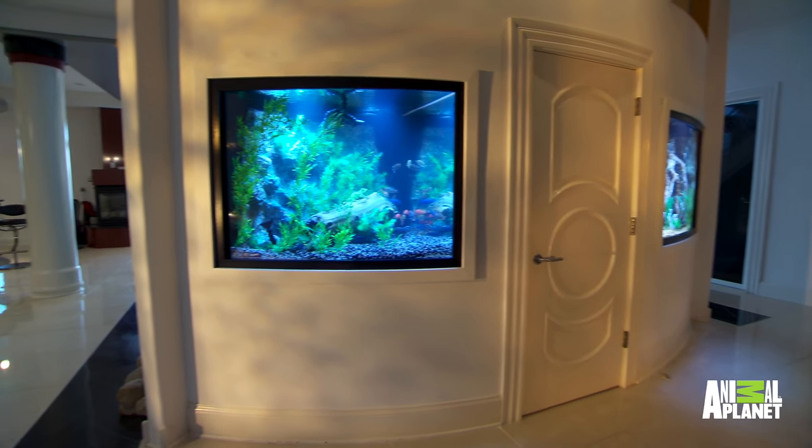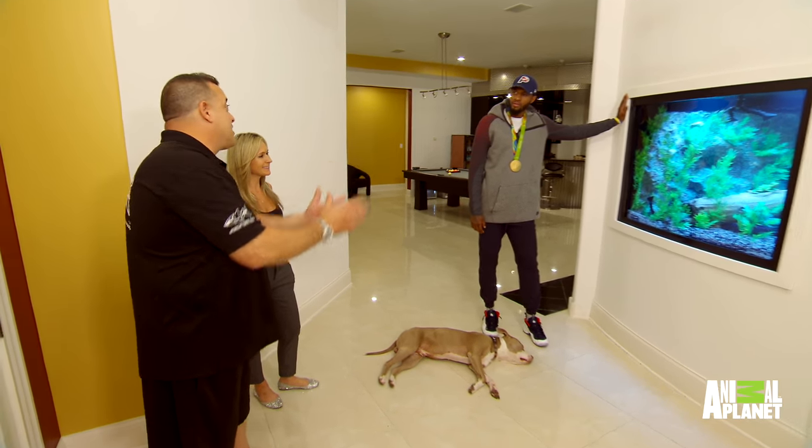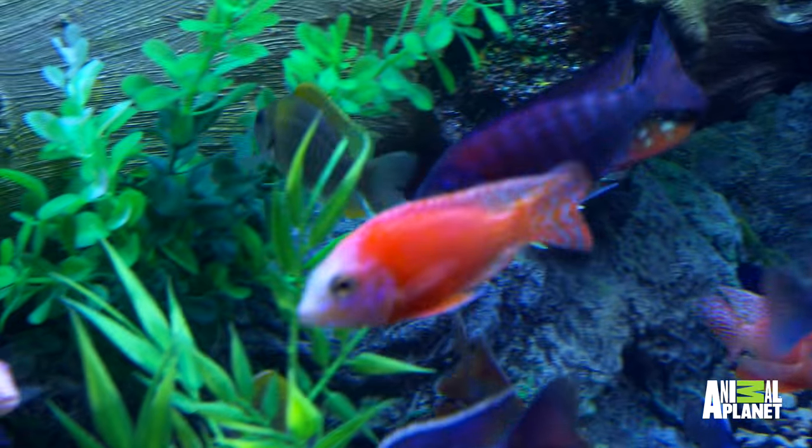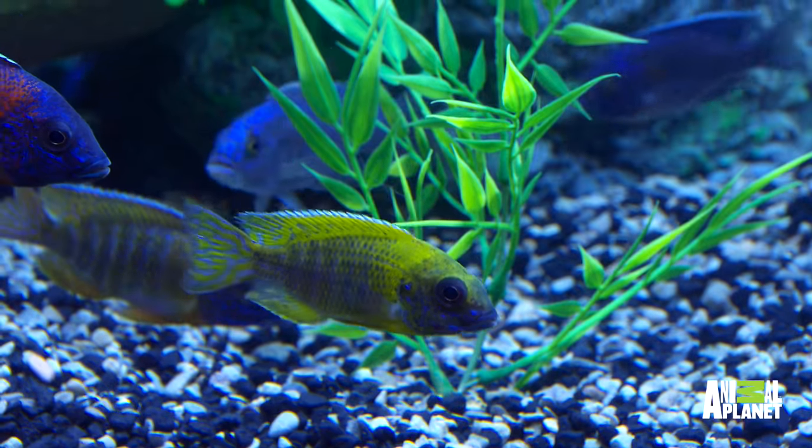It's 225 gallons. This side's the African side. We have these peacock cichlids — the peacock cichlids come from Lake Malawi. They got like a yellow goldish one too. It's like they're glowing.